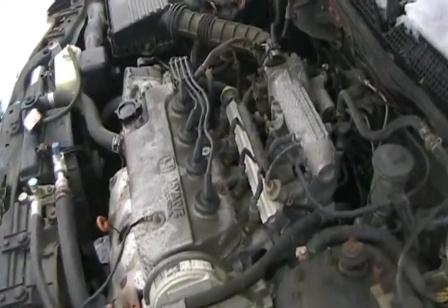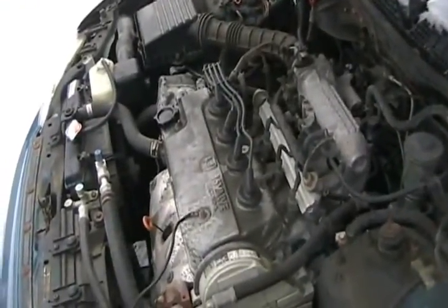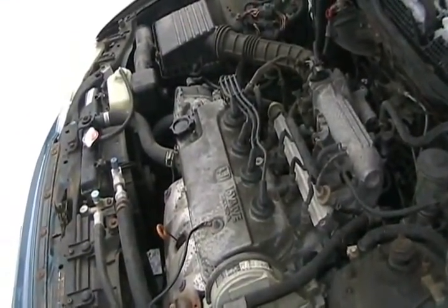Your fuel-injected car could be throttle body injection, meaning just one or two injectors at one point with everything feeding off from there. The better system has one injector for each cylinder, and this one has better computer programming called SFI — sequential fire injection.